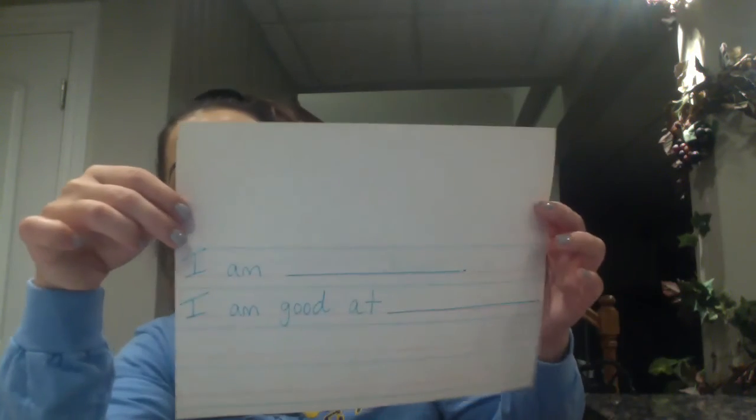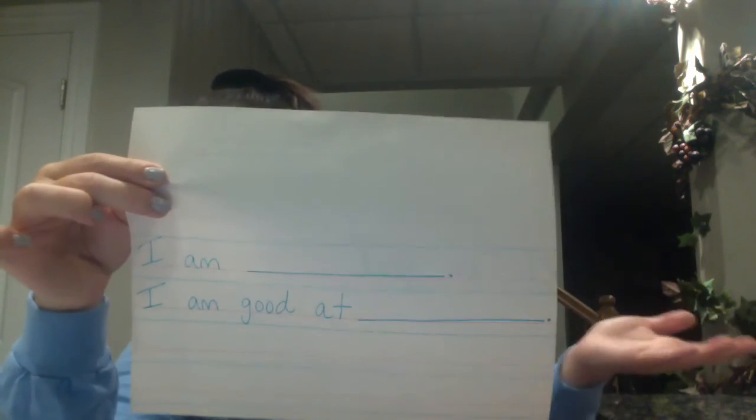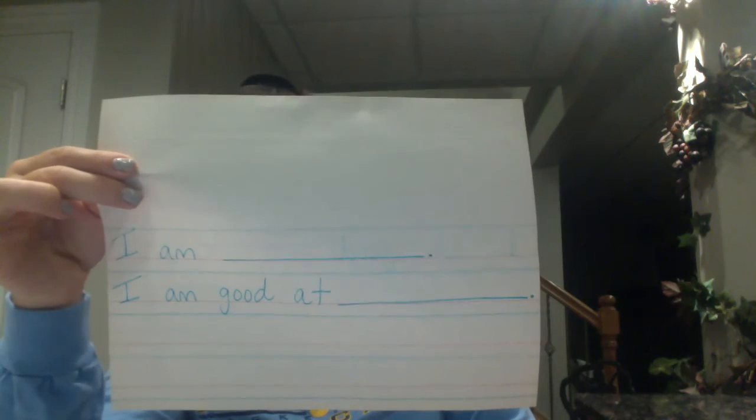After you fill in those two sentence frames, you will draw a picture up top of you doing whatever you said you were good at. Take a picture of it, post it directly on that assignment on Dojo Portfolio, and make sure that you don't throw this away — the next time we have a writing assignment, you can use the back of the paper.